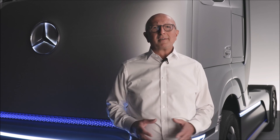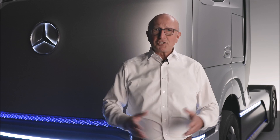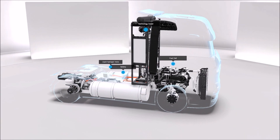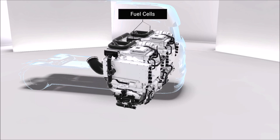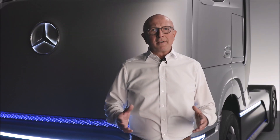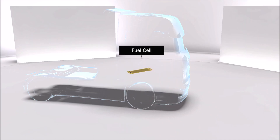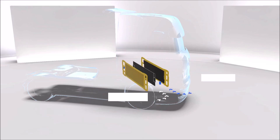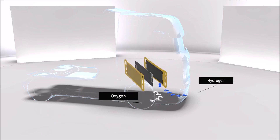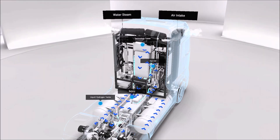In order to generate energy from liquid hydrogen, it is first heated and then flows in gaseous form into the fuel cell system. The fuel cell system is the heart of the Gen H2 truck and, in terms of size and placement in the truck, comparable to a modern diesel engine. Here, an electrochemical reaction generates electricity to power the vehicle. In this process, the hydrogen splits into protons and electrons and, when combined with oxygen, electrical energy is generated, while the only emission from the truck is water steam.